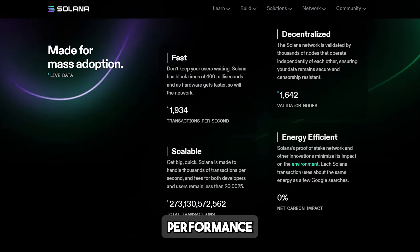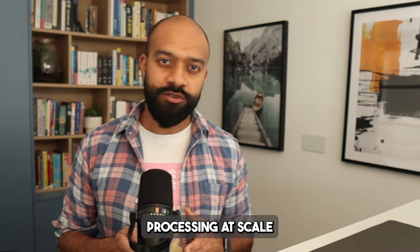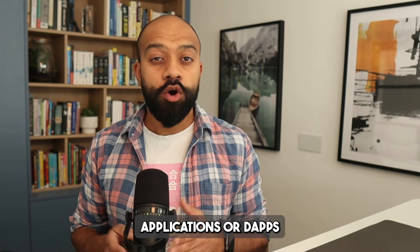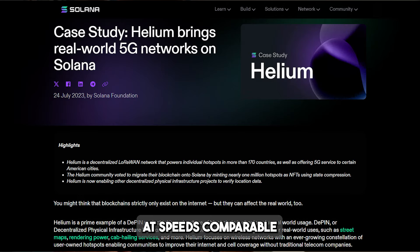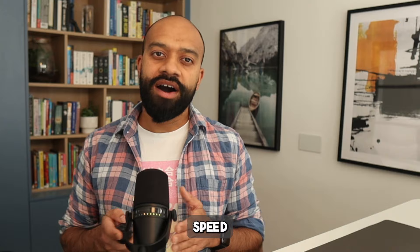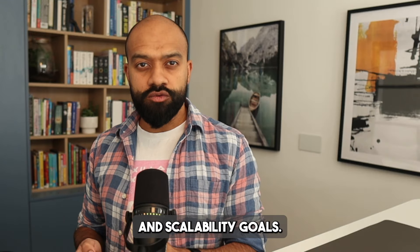Solana is a high-performance blockchain network that aims to provide fast and efficient transaction processing at scale, with an ultimate mission to enable decentralized applications or dApps to operate at speeds comparable to traditional web applications. Solana's blockchain is designed to use a unique combination of technologies to achieve its high speed and scalability goals.